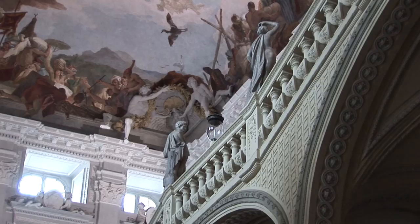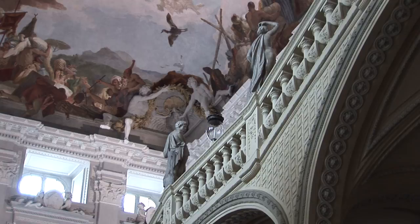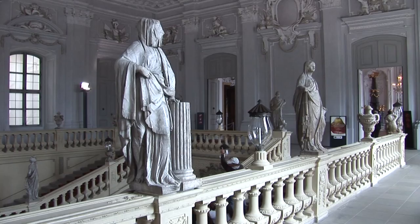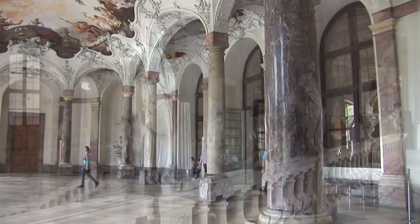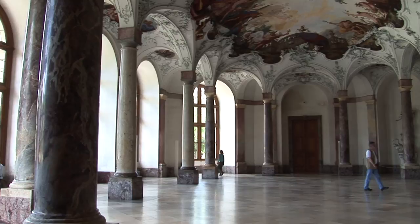It was Giovanni Battista Tiepolo who first contrived a fitting decoration for Balthasar Newman's vault. The garden hall is a wide room based on a transverse oval ground plan. For its size it's disproportionately low, yet it nevertheless gives an impression of graceful lightness. The vault is supported not by the walls alone, but also by a ring of fine perpendicular columns.